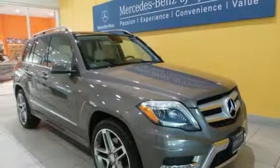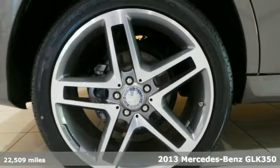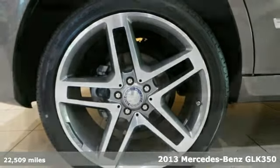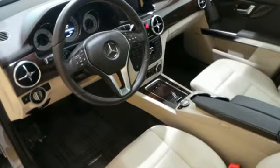Here's a 2013 Mercedes-Benz GLK class. This small luxury crossover has a defined exterior and a very stylish interior that focuses on passenger safety and comfort.